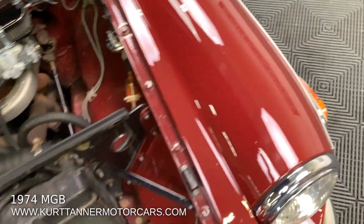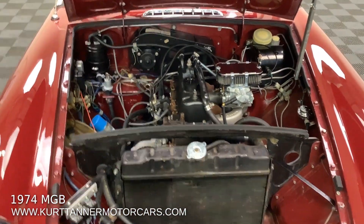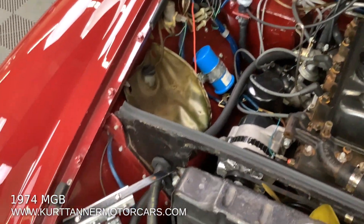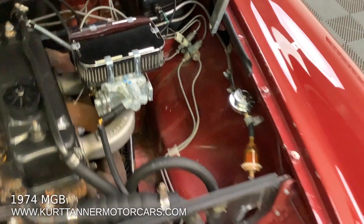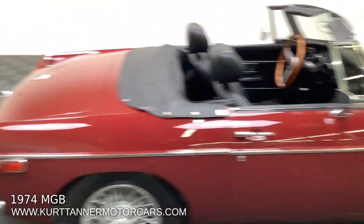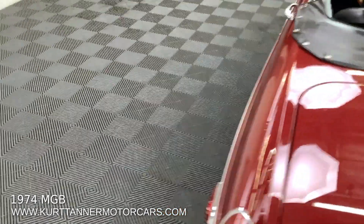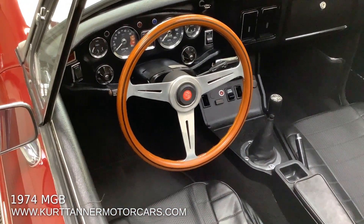We bought it from the second or third owner. This car came in and we just love this thing — it's a great original MGB. It's fitted with a downdraft Weber, but if you look at the quality of the wiring harness and all of the paint work it's all original. Pacific Northwest car — they don't salt the roads up there, and if these cars are kept indoors in a cool climate, everything gets beautifully preserved upholstery-wise.